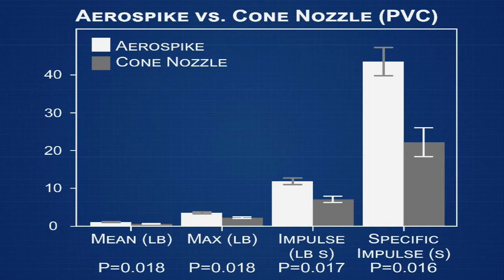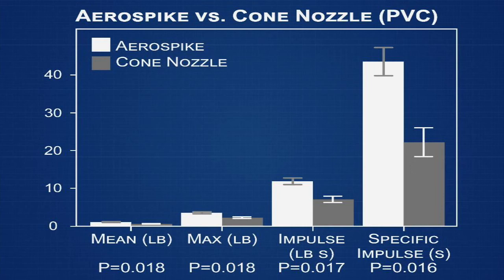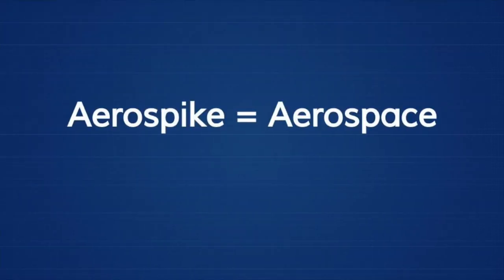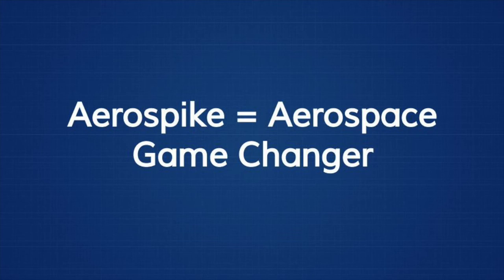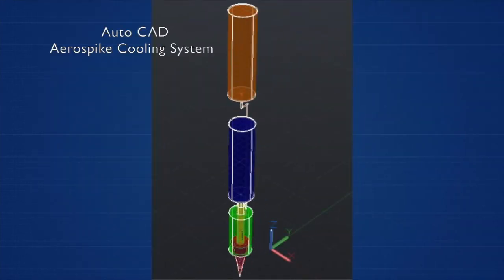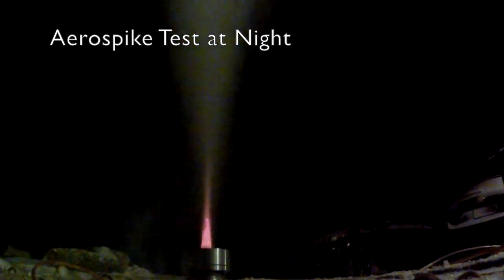Averaging across every category, the aerospike outperformed the cone nozzle by more than 70 percent, confirming my hypothesis. Using the aerospike would allow rockets to use significantly less fuel and increase their payload, making my research a potential game-changer for the aerospace industry. I will continue working on the aerospike cooling requirements and using liquid fuel. The cone nozzle is what took us to the moon, but the aerospike is what's going to take us to Mars.